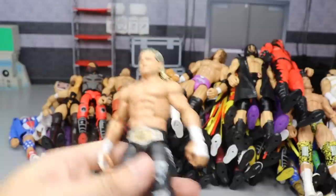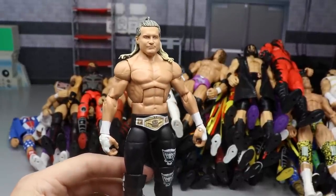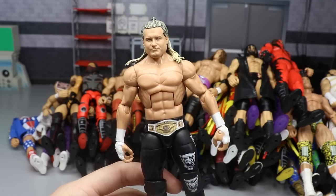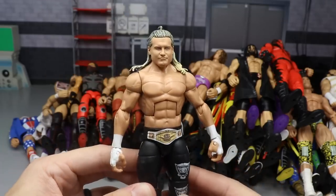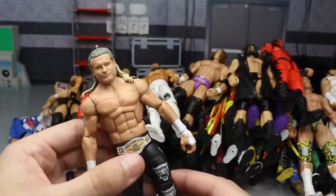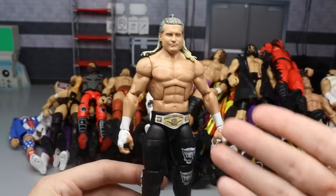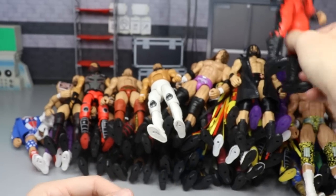Next up is Dolph Ziggler - the Elite 70 Intercontinental Championship Dolph Ziggler. This is a fantastic figure. It does have the massive arms and they did leave off the black outsoles on the boots, but once you do the basic arm swap and paint the black boots it's even better. The head sculpt is nice - I know a lot of people don't really like it but for me it's damn near Dolph Ziggler in real life.